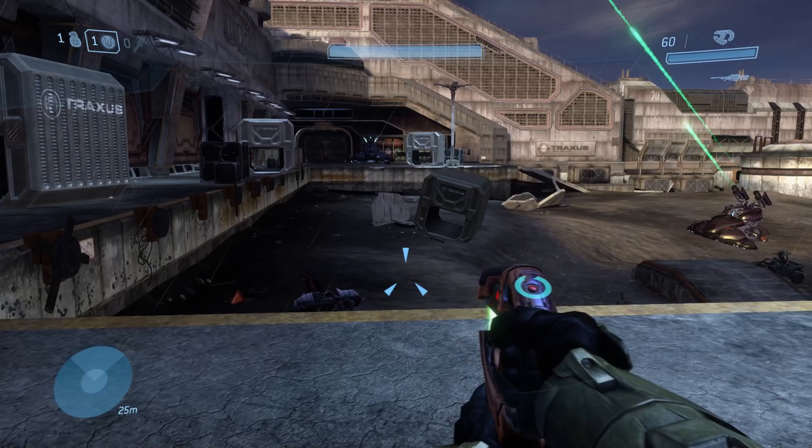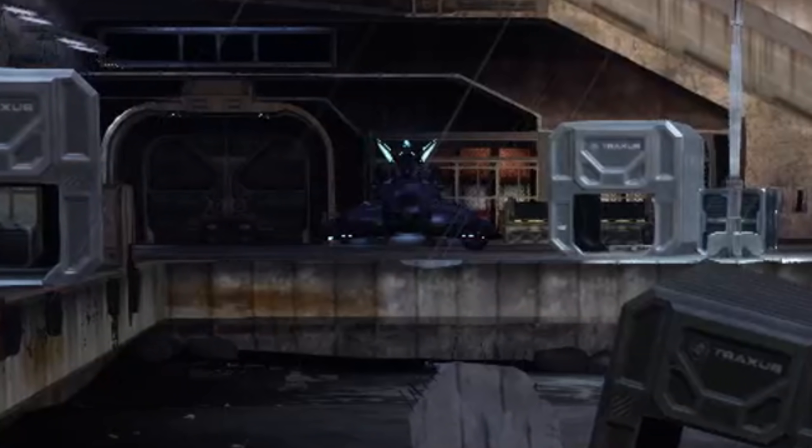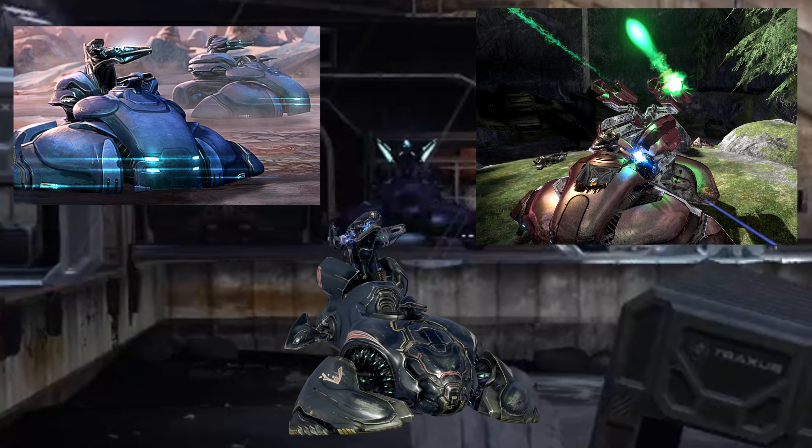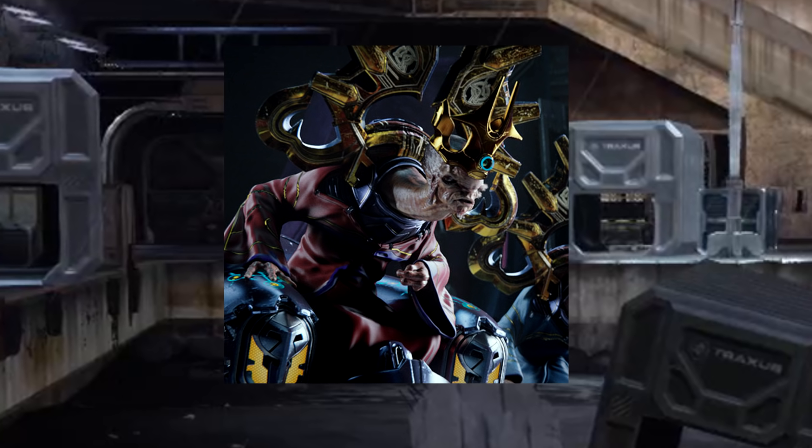For anyone that hasn't played Halo before, this is the Wraith. It's basically a floating artillery piece turned main battle tank turned anti-aircraft gun turned goblin creature. It's also made by an alien race 500 years from now, so talking about it is going to be interesting.